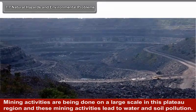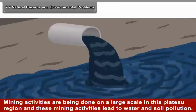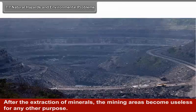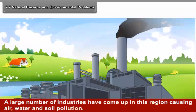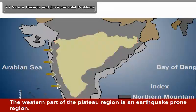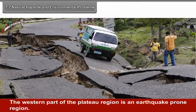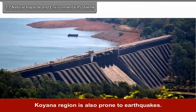7.7 Natural Hazards and Environmental Problems: Mining activities on a large scale in this plateau region lead to water and soil pollution, and after extraction of minerals, the mining areas become useless for any other purpose. A large number of industries have come up in this region causing air, water and soil pollution. The western part of the plateau is an earthquake-prone region; the Latur earthquake of 1993 killed many people and destroyed properties. The Koyna region is also prone to earthquakes.